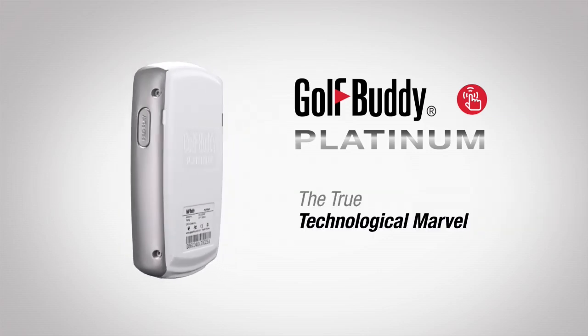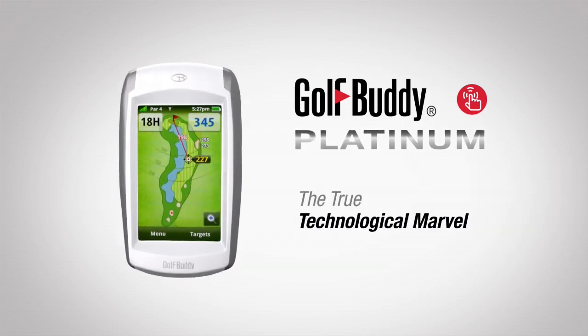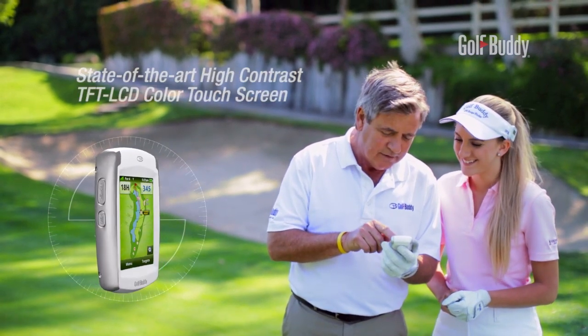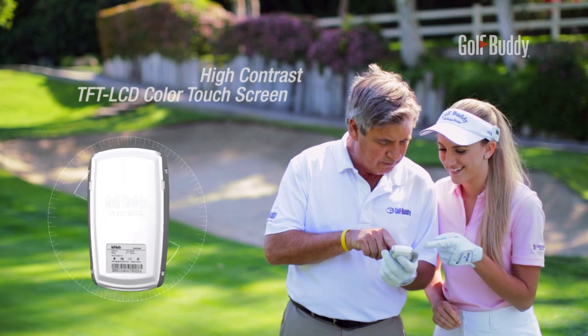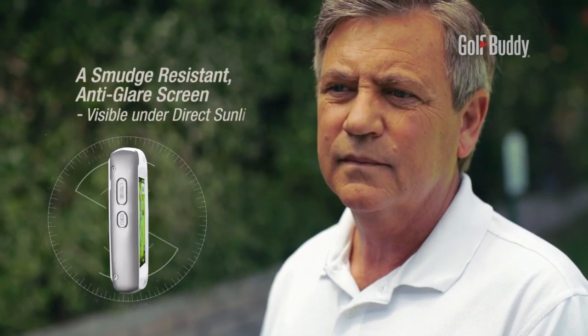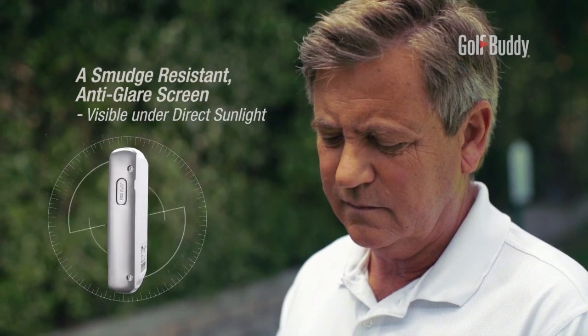With an improved state-of-the-art high-contrast TFT LCD color touchscreen, the Golf Buddy Platinum interfaces easily even while wearing a golf glove. It features a smudge-resistant, anti-glare screen, allowing the image to remain completely visible even in direct sunlight.